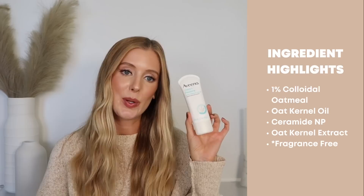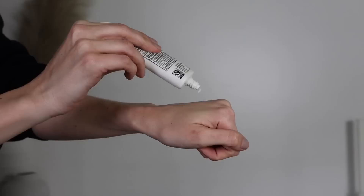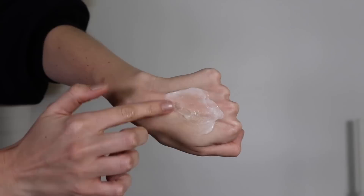Last from Aveeno is their Calm and Restore Skin Therapy Balm, which also has 1% colloidal oatmeal, oat kernel oil, ceramide MP, and oat kernel extract. This is definitely one of the lightest weight balms I own. You're getting that soft, silky protection in a way that isn't as pasty or ointment-y as something like the CeraVe Healing Ointment. While products like that are great, they're not ideal to wear during the day. So if you're looking for a lighter weight balm that contains colloidal oatmeal, definitely check this one out.